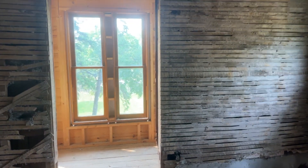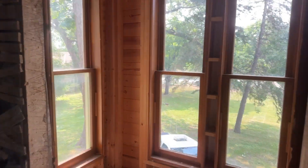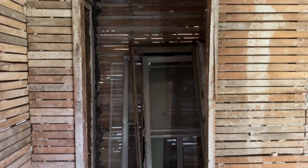As we proceed down the hallway there is a bedroom here with again a nice little bay window that overlooks, and there is a doorway here to what I assume was a closet.